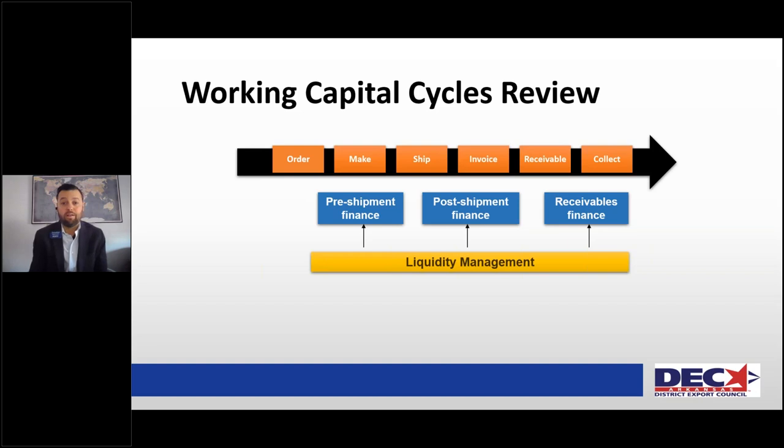Here's the working capital cycle. Before COVID, the typical average days of sales outstanding were about 68 days — that number is hard to pin down right now, it's fluctuating all over the place. What is important is that no matter what that number is, that's how long your receivable is outstanding and you don't have that cash to turn around and order new raw materials for the next order. There are some banks that will lend on your insured international receivables, so keep in mind how long you could be without cash.